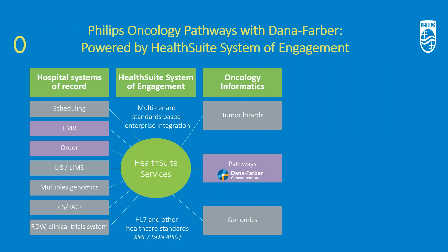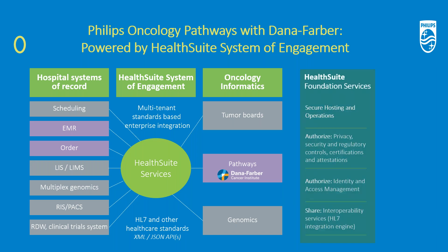Looking more closely at Onco Pathways, you can see how the HealthSuite System of Engagement is used to decrease the heavy lifting of data integration and data sharing in a way that addresses privacy, security, and regulatory concerns. The HealthSuite Services integrate data from hospital systems of record — in this case the EMRs and order systems — and allow for sharing of those data into Pathways so that clinicians using the application have much easier access. Philips helps Dana-Farber define and treat cancer patients, providing them with the most advanced cancer treatment recommendations using Philips Onco Pathways, powered by Dana-Farber and the Philips HealthSuite System of Engagement. We hope you found this helpful. Thank you.